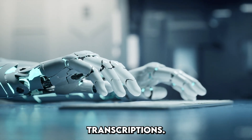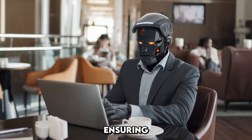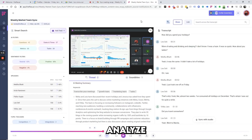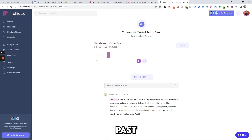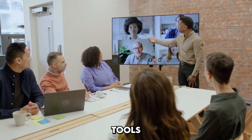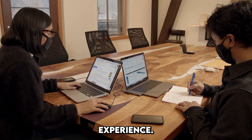Key features of Fireflies.ai: automated transcriptions — AI can transcribe your meetings in real time, ensuring you never miss a detail. Actionable insights — analyze meeting transcripts to identify key points, tasks, and follow-up actions. Searchable records — easily search through past meetings to find specific discussions or decisions. Seamless integrations — integrate with your favorite conferencing tools like Zoom, Microsoft Teams, and Google Meet for a seamless experience.